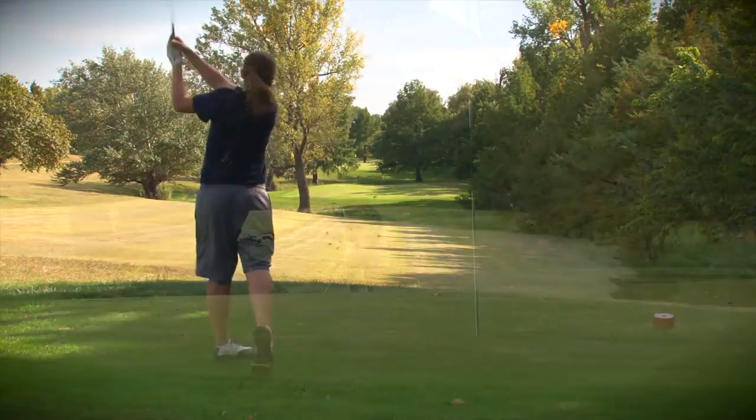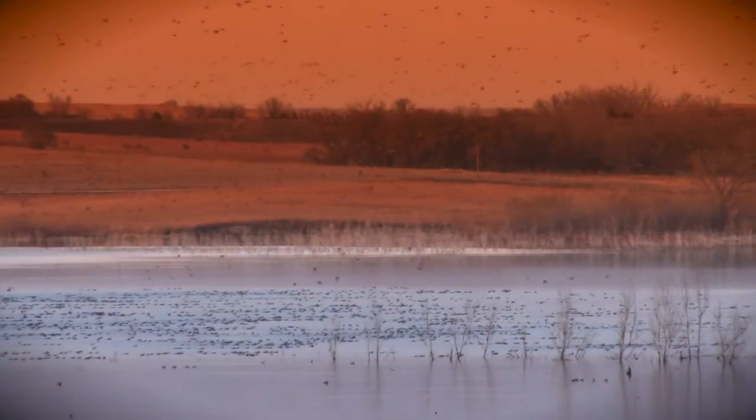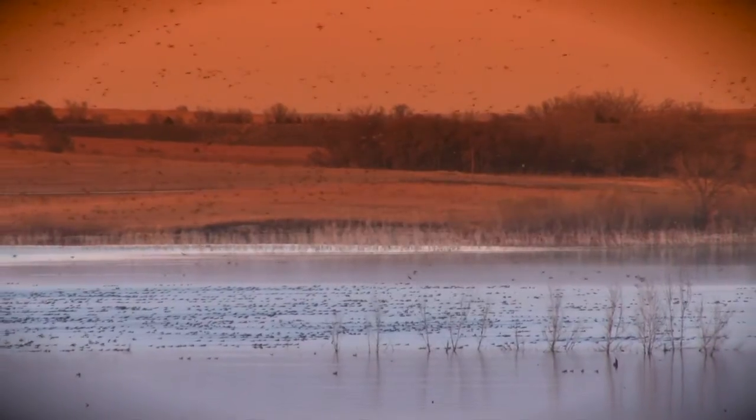If you enjoy an active outdoor lifestyle, Phillipsburg has a lot to offer with some of the best wildlife habitat in the Midwest. I'm an outdoors guy. I love doing stuff outdoors — I love golf, love fishing, love hunting. They've got all that stuff here.